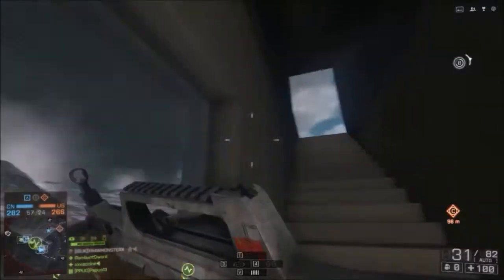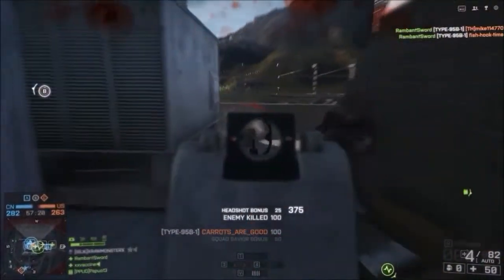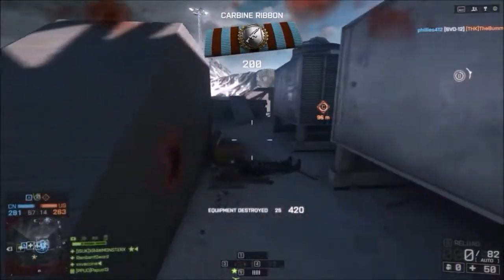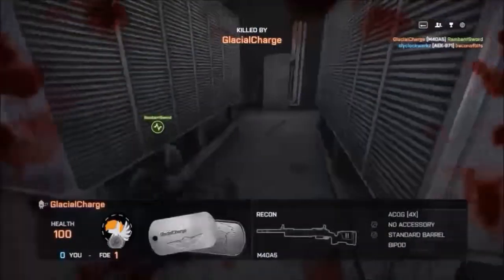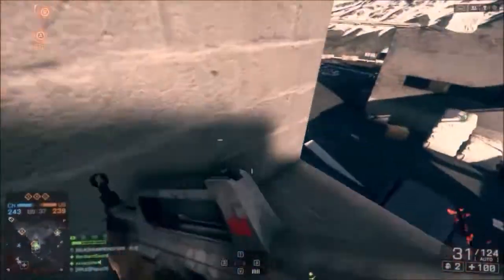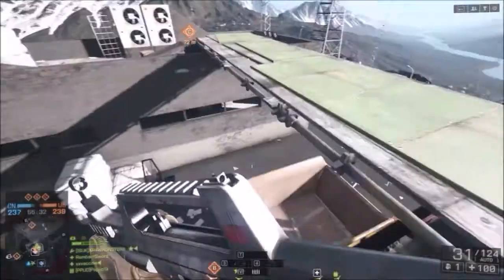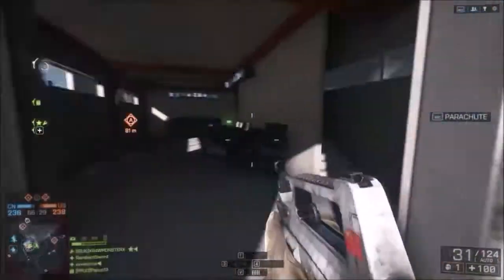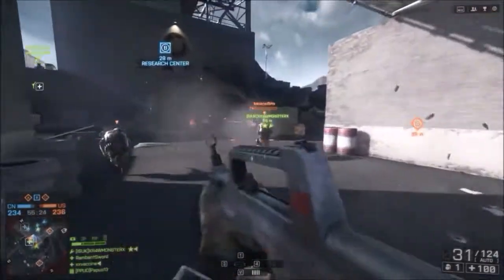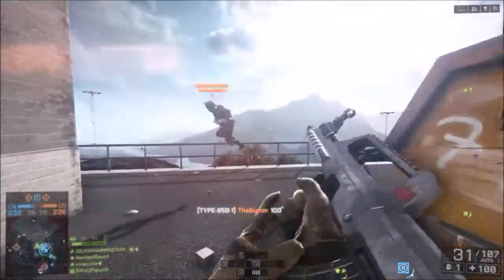First up is the AMD Athlon X4 750K. It is overclockable, it's a processor, and it's an FM2 socket — an older version. It costs $79.99 on Newegg. I'm going to be posting all the links. If you don't live in the United States, you're sort of out of luck with Newegg, but you could probably find the same parts at around the same price on different websites, like PC Part Picker maybe.